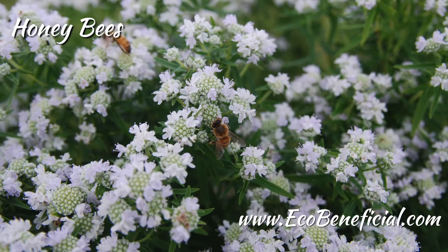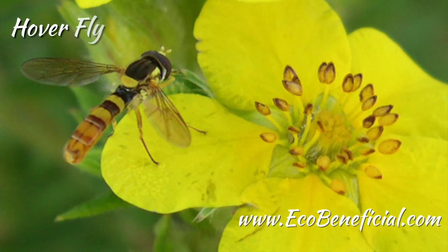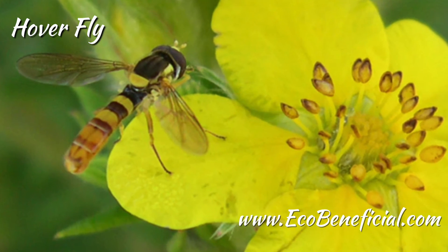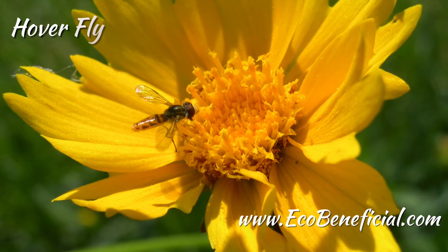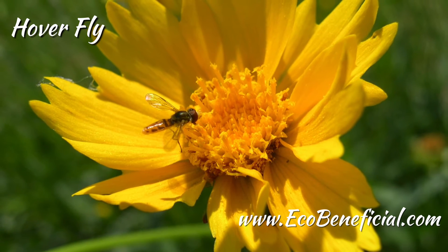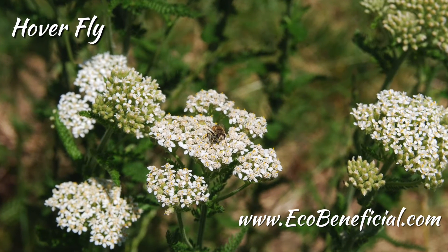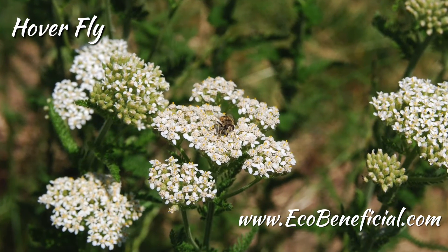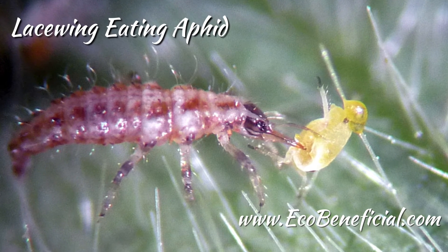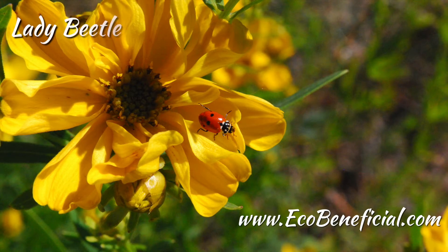The third category is the parasitoid flies, in the family Tachinidae. These flies are fairly similar in size to a housefly, but they're very hairy, with long stiff hairs on the back and generally some gray stripes on the body. It's a very diverse family that parasitizes many different groups of insects — beetles, moths, butterflies, true bugs, and other flies.